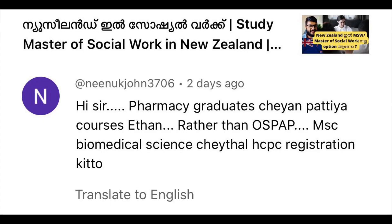We have recently released a video related to New Zealand and USPAP. We also have a course in the USPAP. In this video, we will check the course of OSPAP for pharmacy graduates.